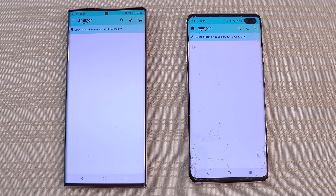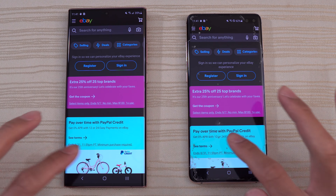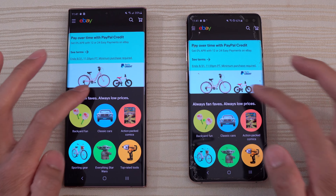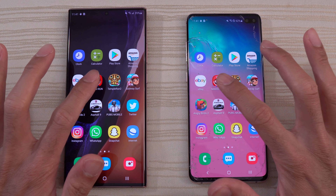Neck and neck, not that big of a difference. A little bit faster on the left, but not by much again. Negligible differences, really.